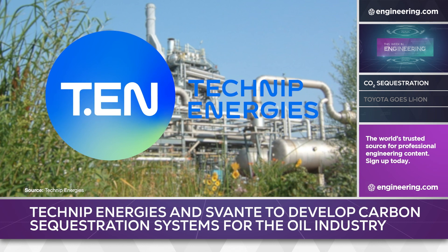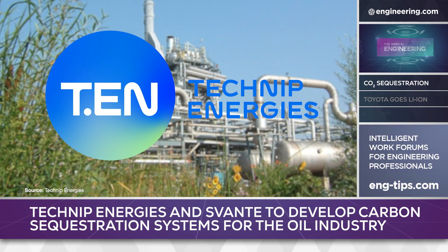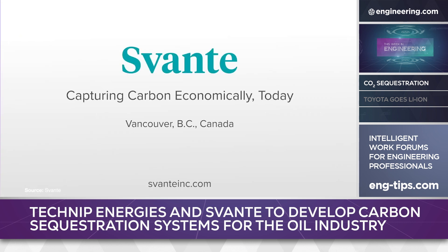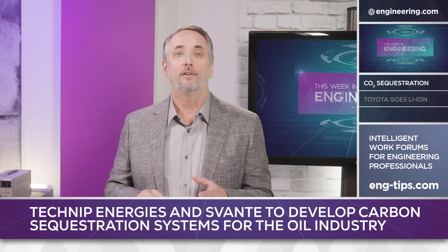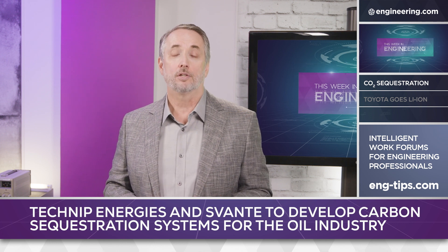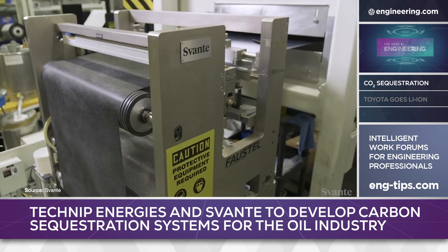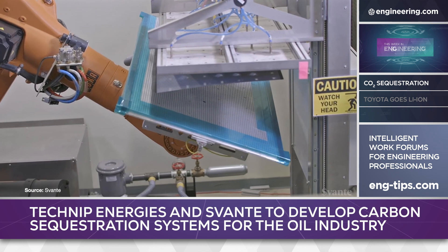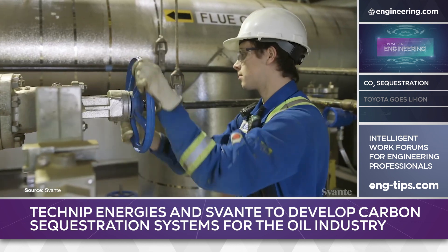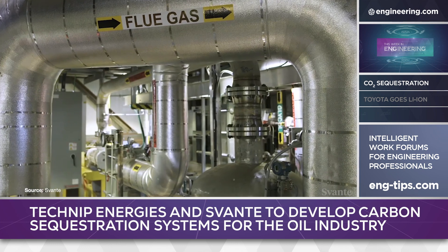Paris-based Technip Energies, a process engineering company specializing in fluid transfer in the energy industry, and Vancouver-based carbon capture technology developer Svante have entered into a memorandum of understanding to develop Svante's solid-sorbent carbon capture technology into integrated systems from concept to project delivery. Carbon capture facilities will use Svante's solid-sorbent technology to capture carbon directly from post-combustion flue gases as an after-treatment process, requiring no fundamental change in fuel or combustion technology.